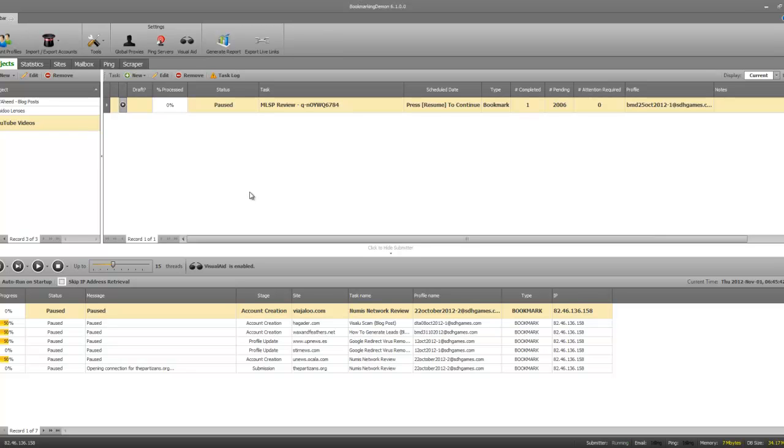I'm going to give you a live demo of exactly how you use Bookmarking Demon, and I want to introduce you to some of the other tools I use in conjunction with it. Bookmarking Demon does require a lot of content spinning, so I use the Best Spinner for that — I'm going to show you that as well and exactly how you use it.